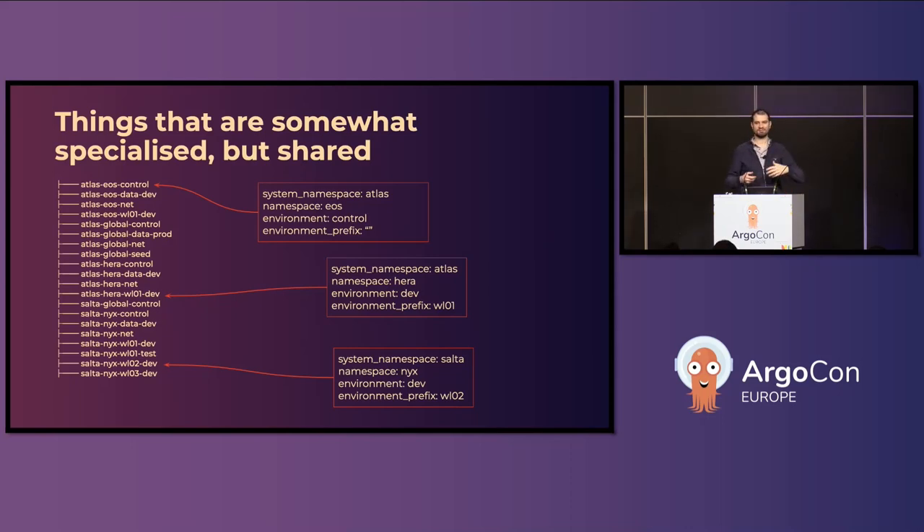It used to be that our technical products were directly linked to a domain name or a product we were selling. That's not a very smart idea because your website might change — you might buy one, you might sell one, you might have problems that come and go — and you'd have to change your system names all the time. So we didn't want to do that. I was of the opinion that we should use random hexadecimal numbers, but everyone else hated that. So we're using names from the Greek god family tree.